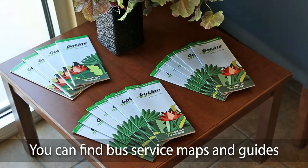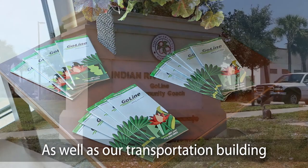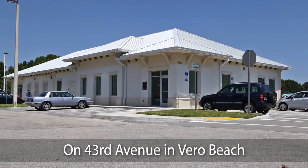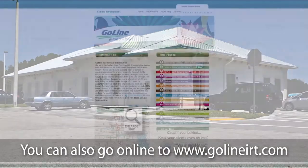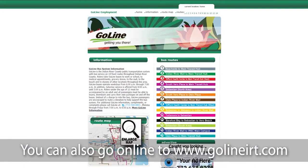You can find bus service maps and guides at local community centers and public offices, as well as our transportation building on 43rd Avenue in Vero Beach. You can also go online to www.golineirt.com.